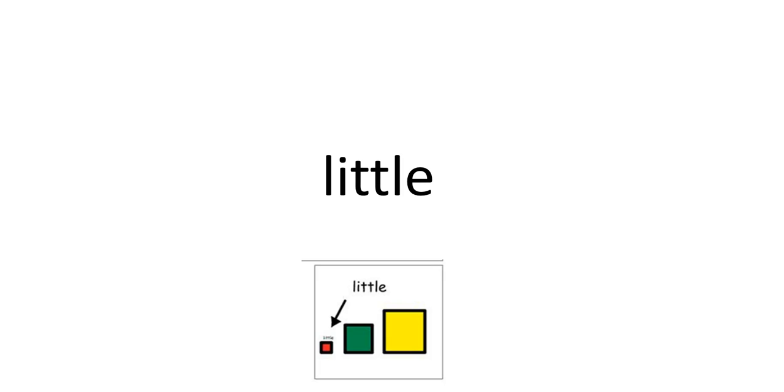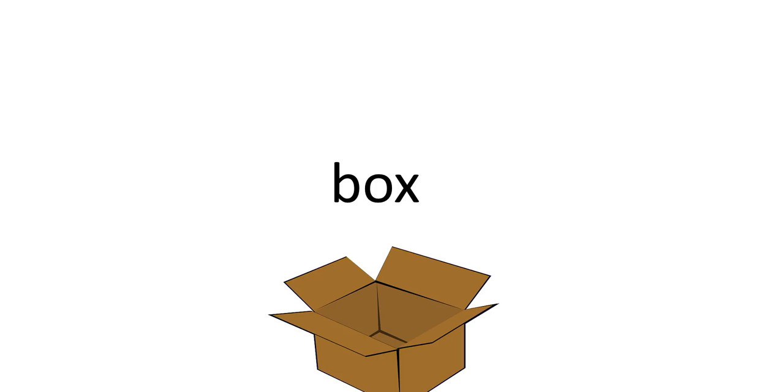Read the word little. Touch in. Touch box. Read the word box. Read the word in.